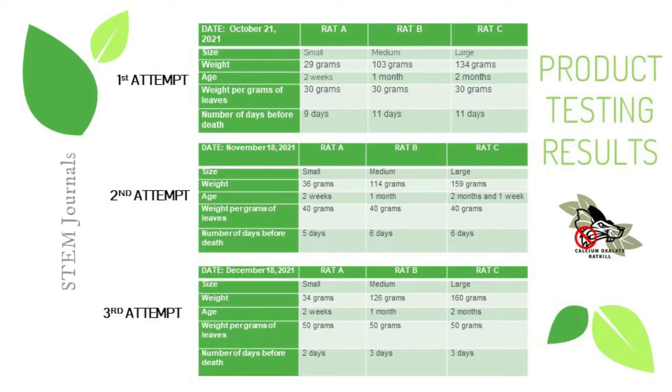Thank you. I will be discussing the product testing tabulated results. For our experiment, we specified the rats as Rat A for small, Rat B for medium, and Rat C for large. On October 21, 2021, our first attempt used 30 grams of blended Dieffenbachia leaves combined in the mixture. Rats A, B, and C weighed 29, 103, and 134 grams respectively, aged two weeks to two months, and died in just five to six days.